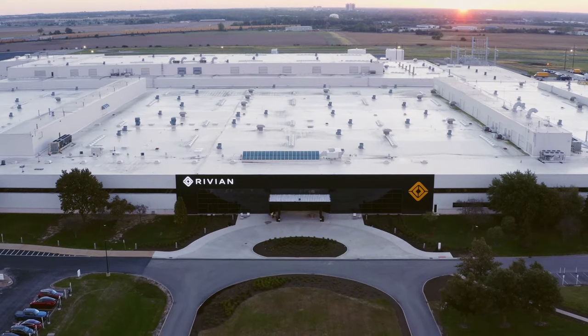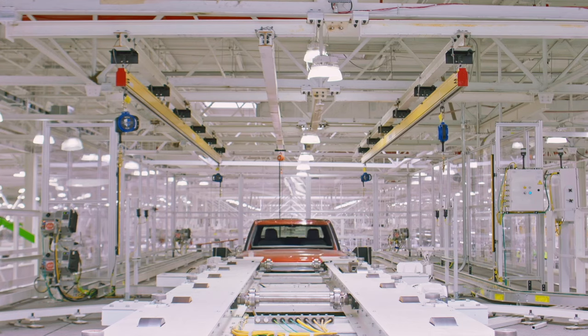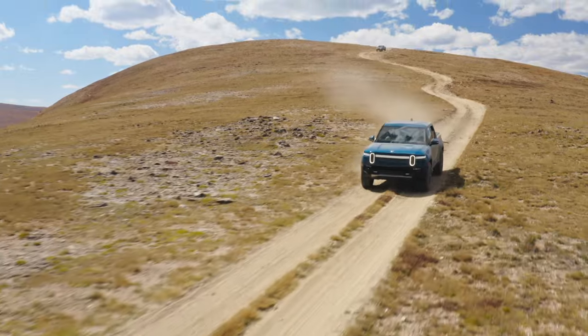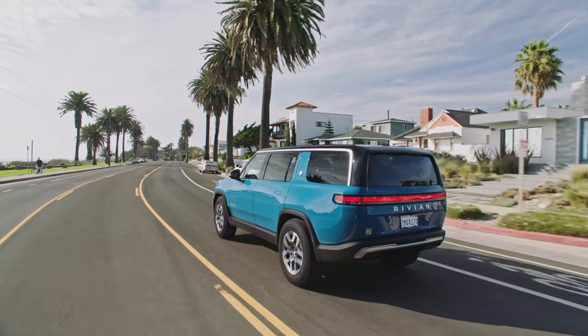I'm a huge fan of EV startups that look to shake up the market. That's just what Rivian did when it was founded in 2009. Rivian has a current revenue stream of $1.66 billion, thanks to their first two innovative models — the R1T, which began large-scale shipments in October 2021, and the R1S, which began shipments in August 2022.